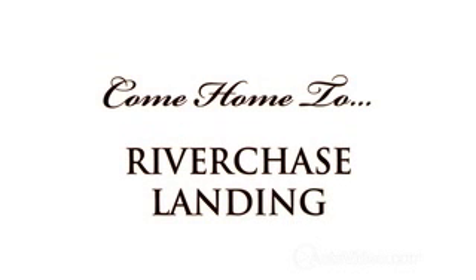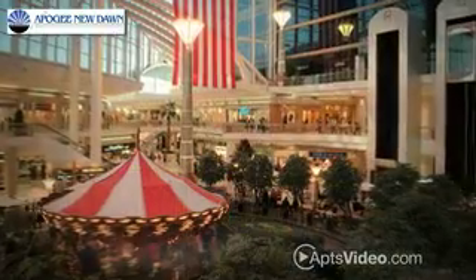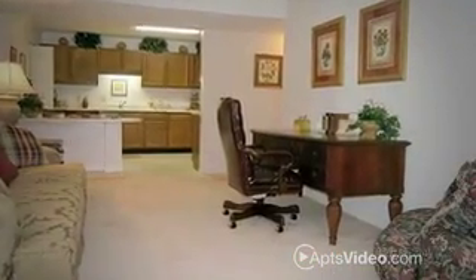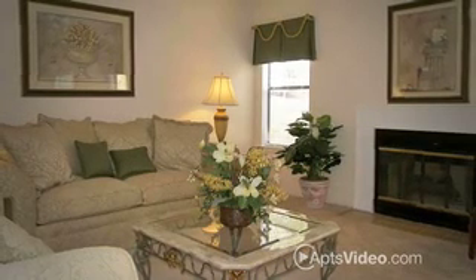Come home to Riverchase Landing near the Riverchase Galleria and find the place that has room to bloom. Their one, two and three bedroom apartment homes boast spacious floor plans up to 1,900 square feet and feature luxurious garden tubs.